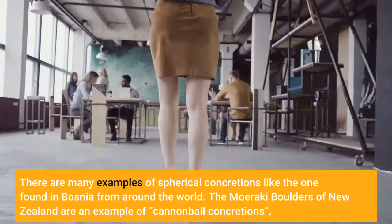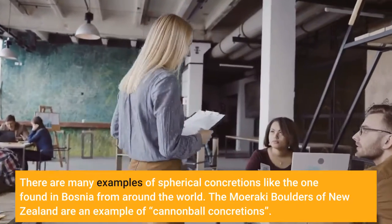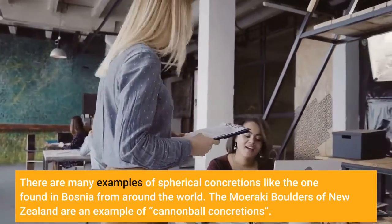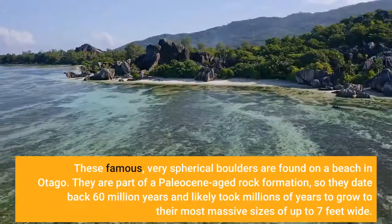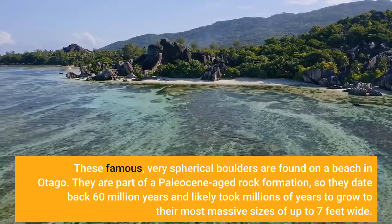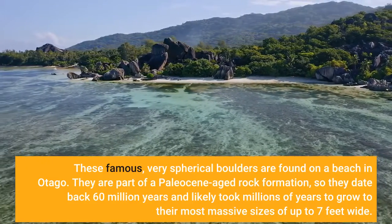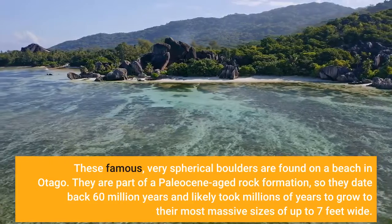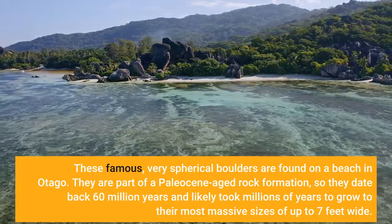There are many examples of spherical concretions like the one found in Bosnia from around the world. The Moeraki boulders of New Zealand are an example of cannonball concretions. These famous, very spherical boulders are found on a beach in Otago. They are part of a Paleocene-aged rock formation, so they date back 60 million years and likely took millions of years to grow to their most massive sizes of up to 7 feet wide.